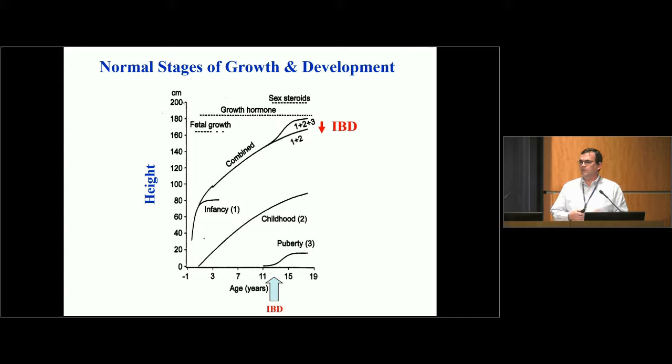There are three normal phases of growth in children. First, the growth during infancy, largely related to health during pregnancy and right after birth. Then the steady growth during childhood, largely under the influence of growth hormone. Finally, the growth spurt during puberty under the influence of both growth hormone and sex steroids like testosterone. For children with Crohn's disease, most are diagnosed early in adolescence around age 11 or 12, so they tend to have both their childhood and pubertal phases of growth affected by the disease and its therapies.